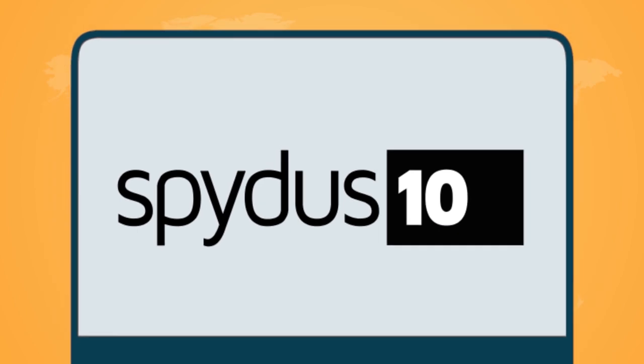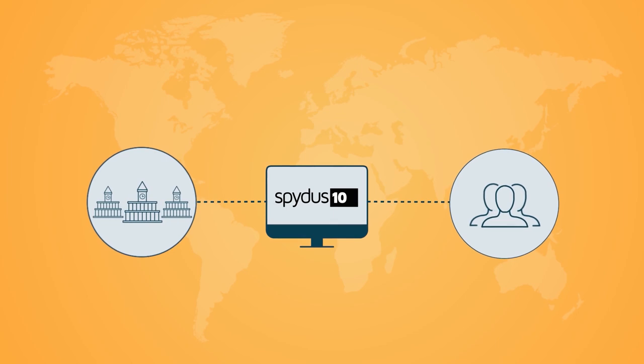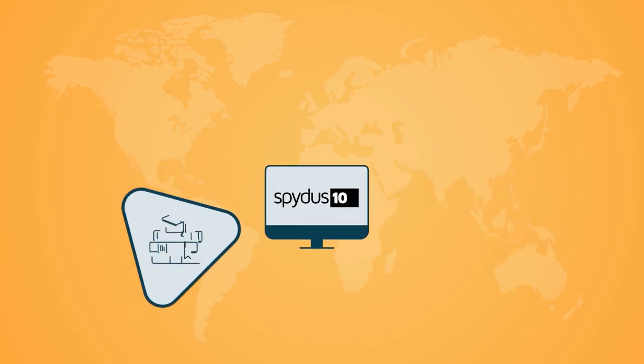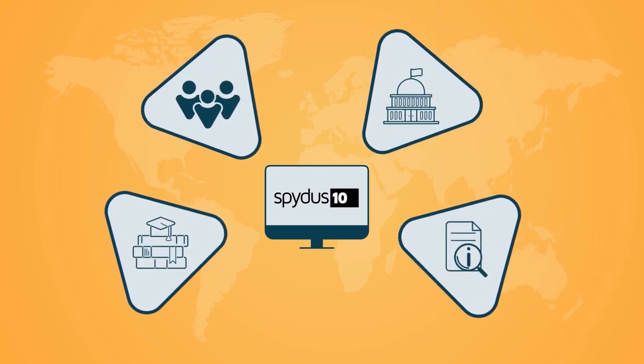SPIDIS also provides a flexible and scalable solution to suit all institutions and consortia of any size. Our customers worldwide include education libraries, public libraries, national libraries and special libraries.